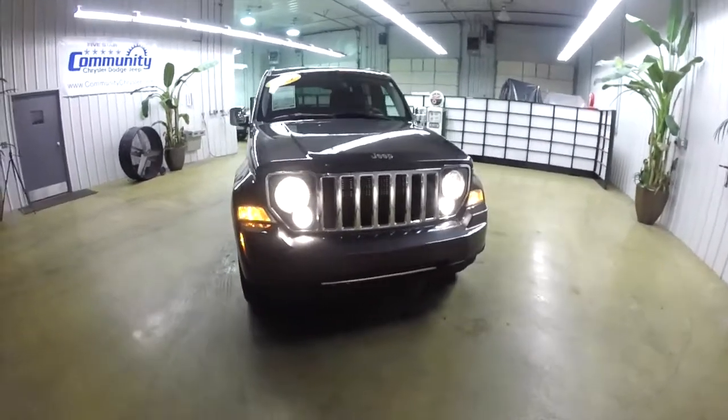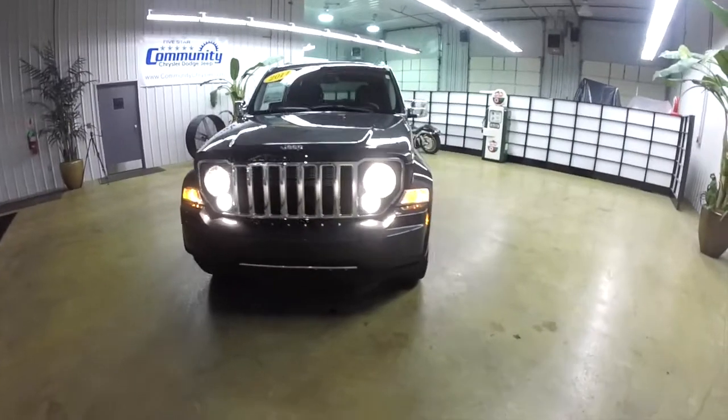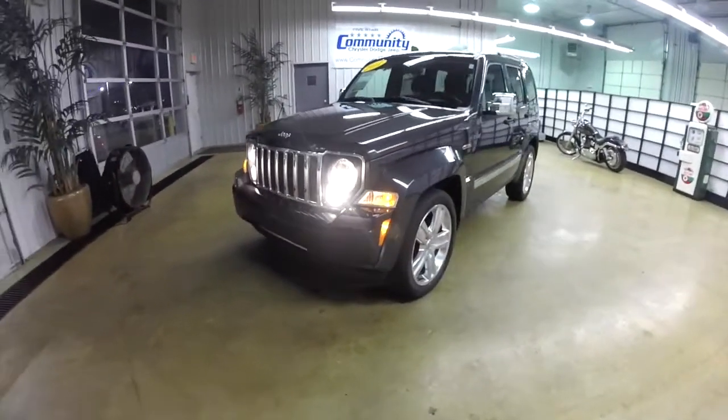Hello everyone. Today we're going to take a quick walk around look at this 2011 Jeep Liberty Limited Jet Edition.